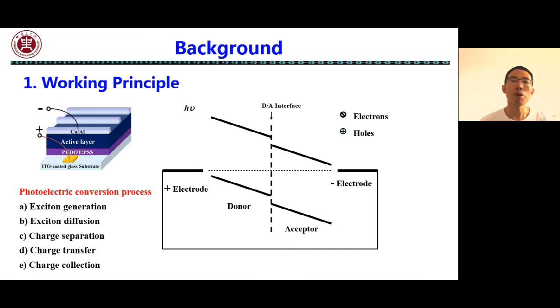The conversion from optical to electronic is a very complex physical process. The detail is as follows. First, the active layer absorbs photons to produce excitons — we usually call them electron-hole pairs.